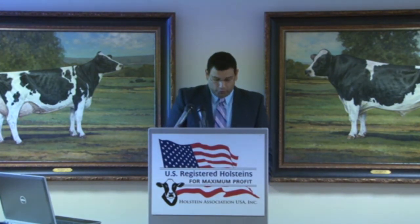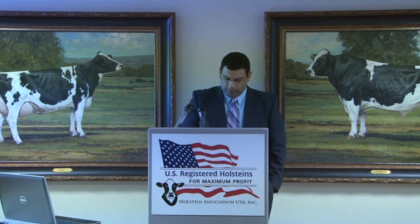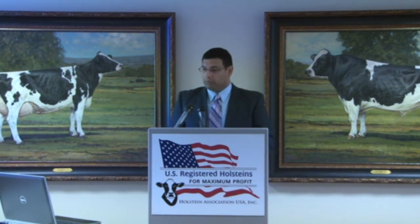Since 2007, Holstein USA has offered one 840 tag option: the 840 RFID. With six-plus years under our belt, the various sectors of our industry — like breed associations, DHIA, and on-farm software systems — have addressed many of the concerns with a number of this length and are prepared for more widespread use.